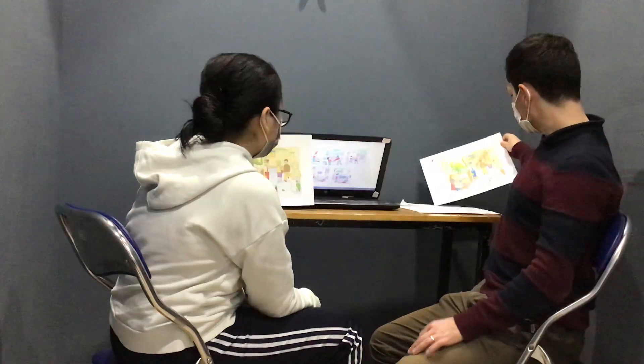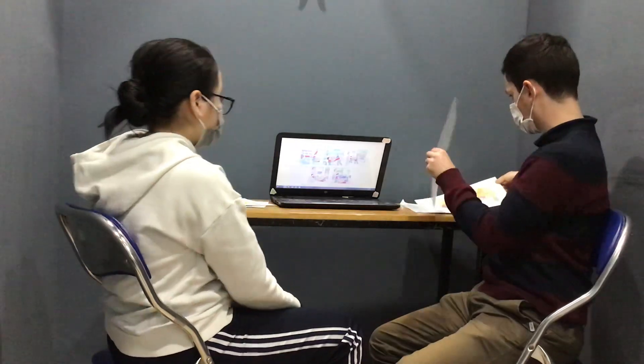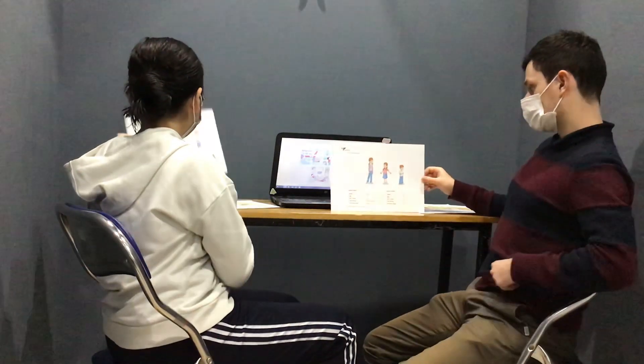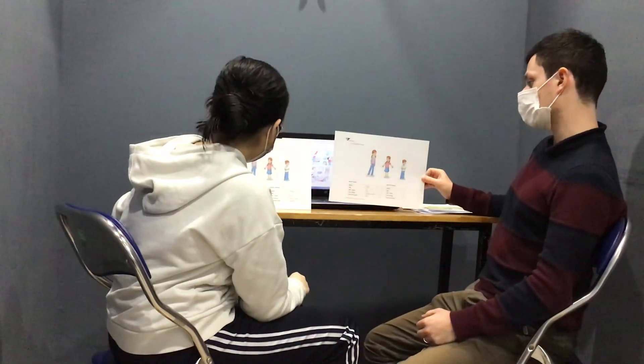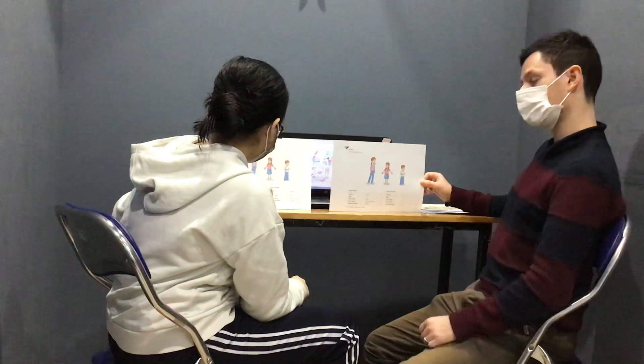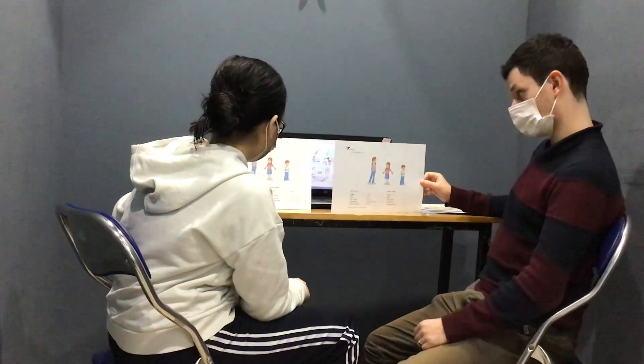Thanks Ling. Let's move on now, okay? I'm going to show you this picture. You have another picture. So, you have information about Anna's brother. I know about Anna's sister. I'm going to ask you some questions and then you ask me, okay?